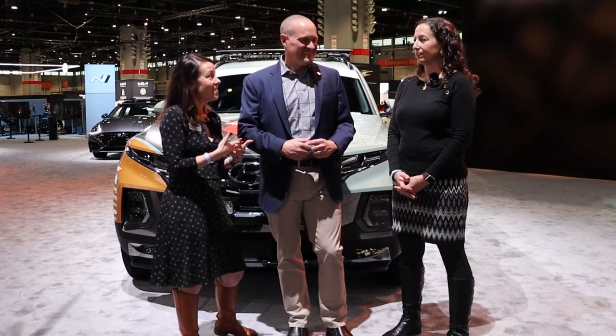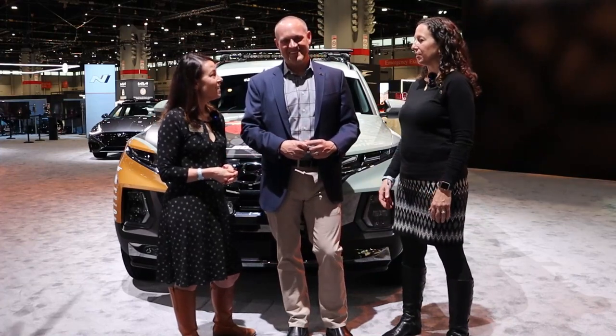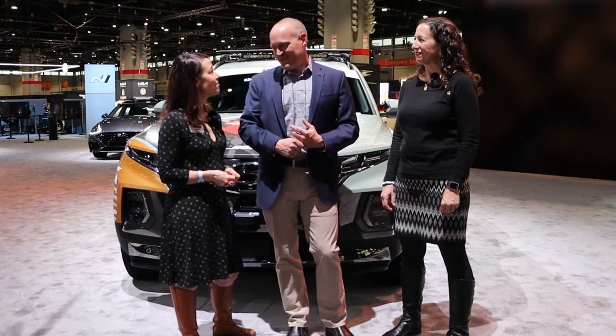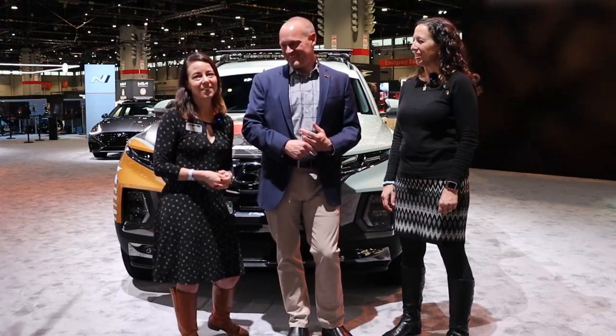That wraps up the questions we had. We are so thankful for Hyundai and we're excited about 2023. I think you guys have a training coming up — we do. Here we go!